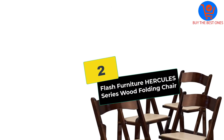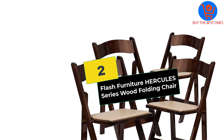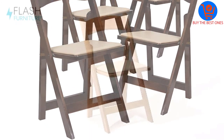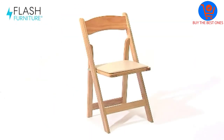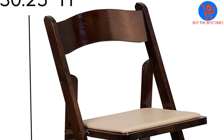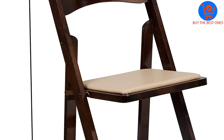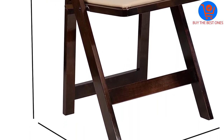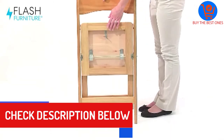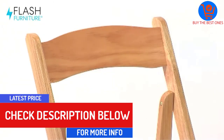At number 2, we have the Flash Furniture Hercules Series Wood Folding Chair. Allowing you to choose from many different colors, this one is available in a pack of four. The folding chair comes in a lightweight construction so that you can have easy mobility. Moreover, this features a detachable waterproof seat that offers you better comfort. It has a padded upholstered seat and it comes in an attractive design due to the fruitwood finish with clear lacquer varnish. Additionally, this is very easy to fold and allows you to have compact storage. You can have easy cleaning as well as a replacement due to the highly functional design of the chair.